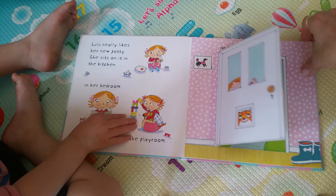Hooray! Lulu's done her first wee wee in the potty.